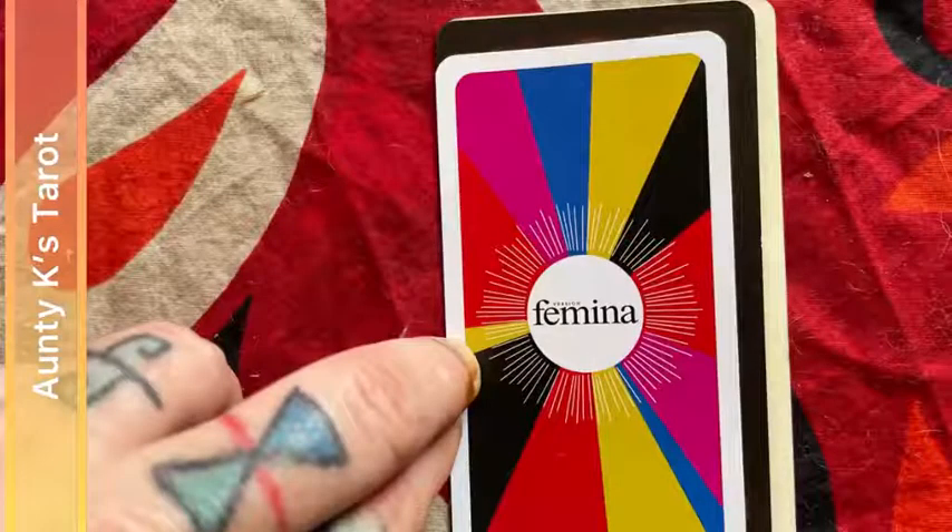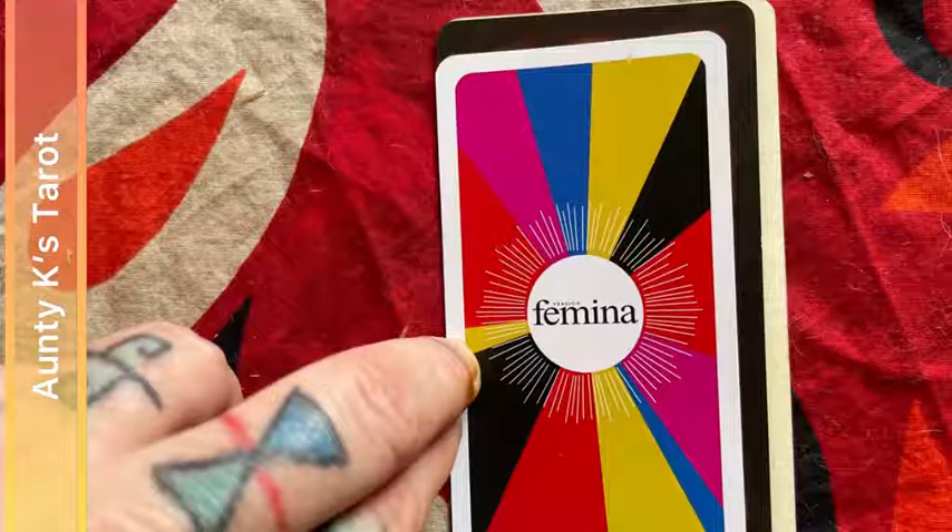Here's a size comparison photo. The beige card is a typical tarot size — it's a Fispir tarot. The dark colored card is a Lo Scarabeo deck, and then the Feminina tarot on top. So it's a smidge thinner and shorter than a Lo Scarabeo deck.